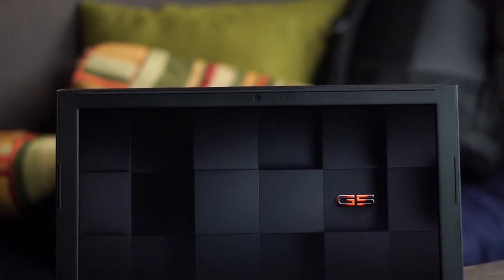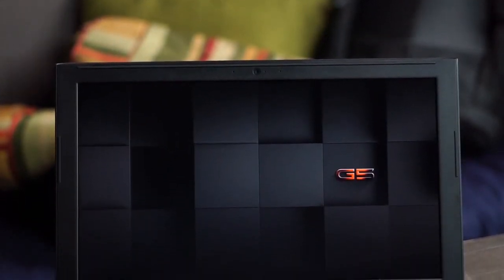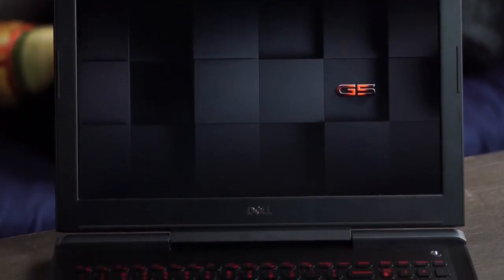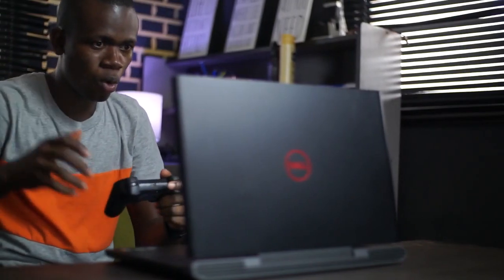So that's it for now. There's more we can talk about concerning this laptop, but let's end it here and talk about it some other time. Thank you very much — I'll see you in the next one.